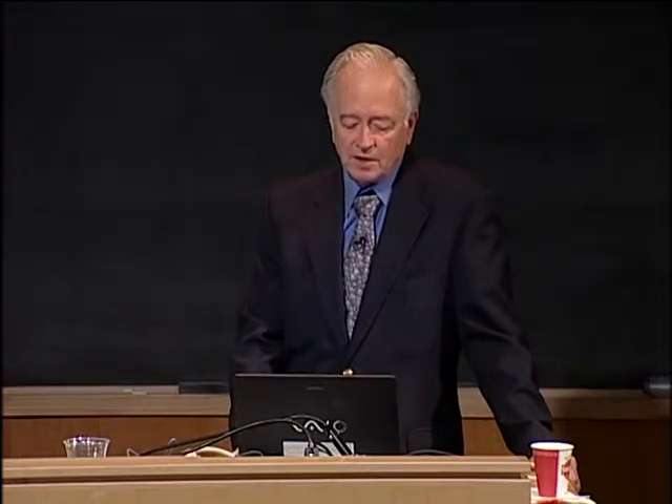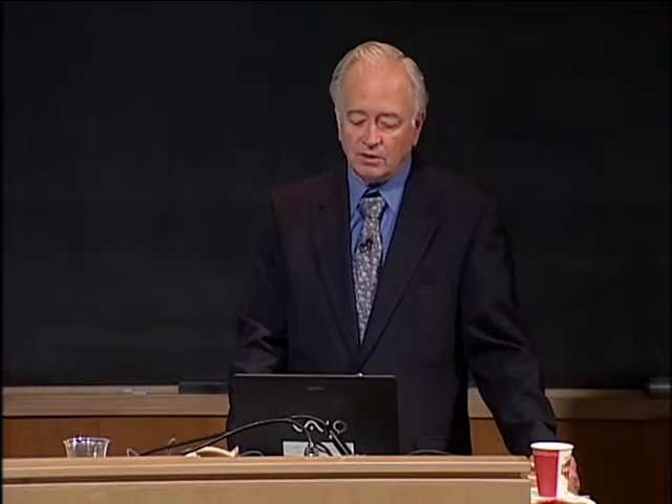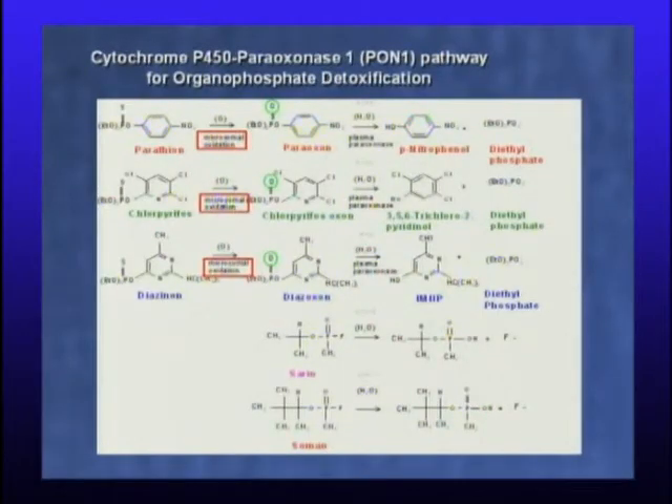Turning to organophosphorus insecticides: paraoxonase received its name from its ability to hydrolyze paraoxon, the toxic metabolite of parathion. Your cytochromes P450 — microsomal oxidases — turn these sulfur compounds, manufactured as phosphorothioates, into very toxic oxone compounds via oxidative desulfuration. These oxones inhibit serine esterases, lipases, proteases, and are very toxic to cholinesterase.